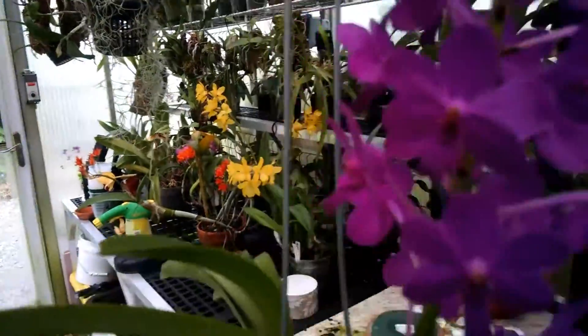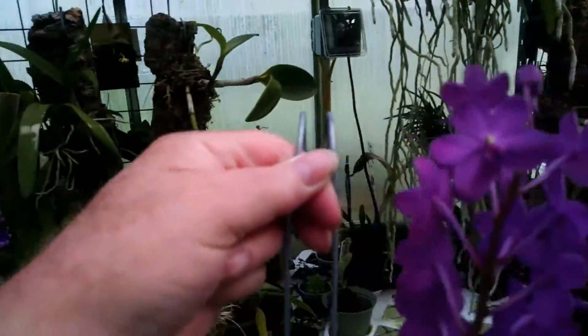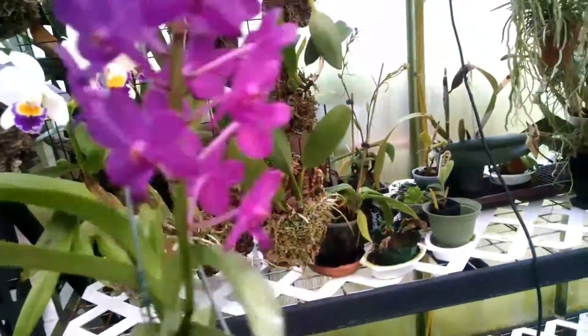Here's the beautiful cattleya — this is a compact cattleya. It is mounted; you can see I have it mounted.